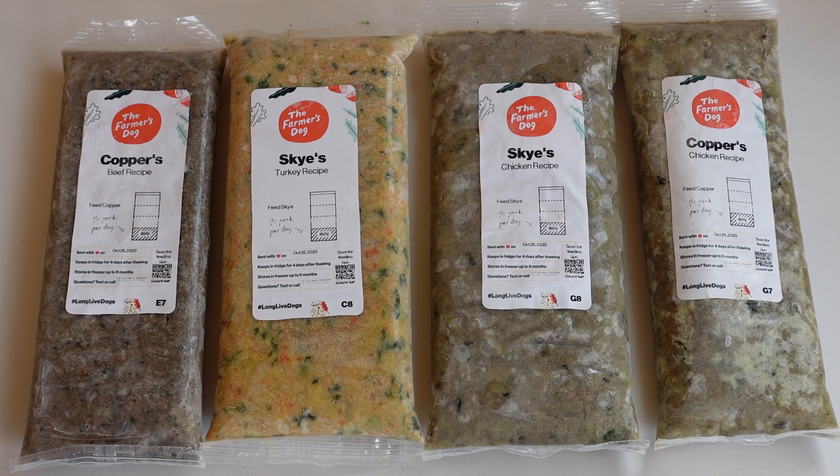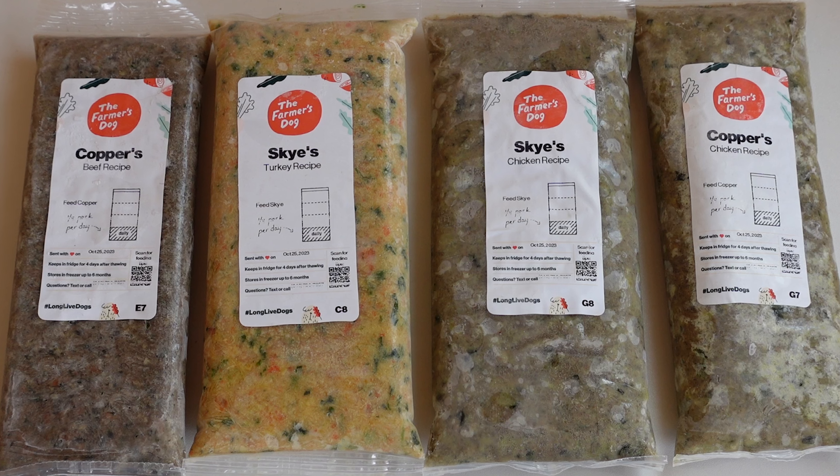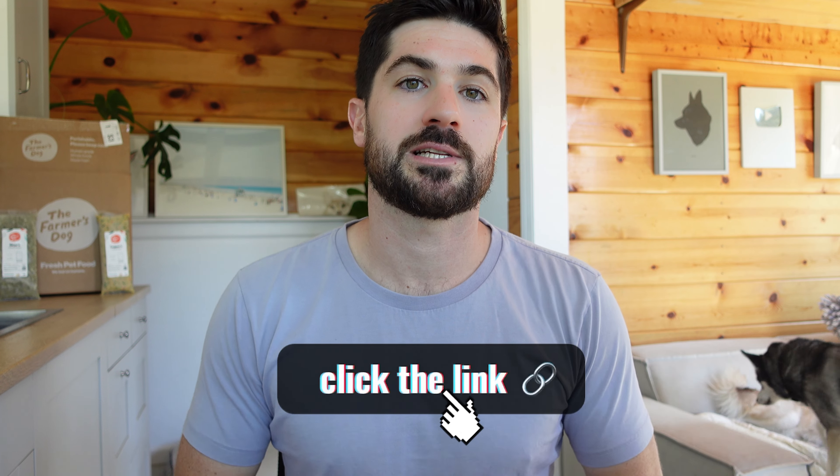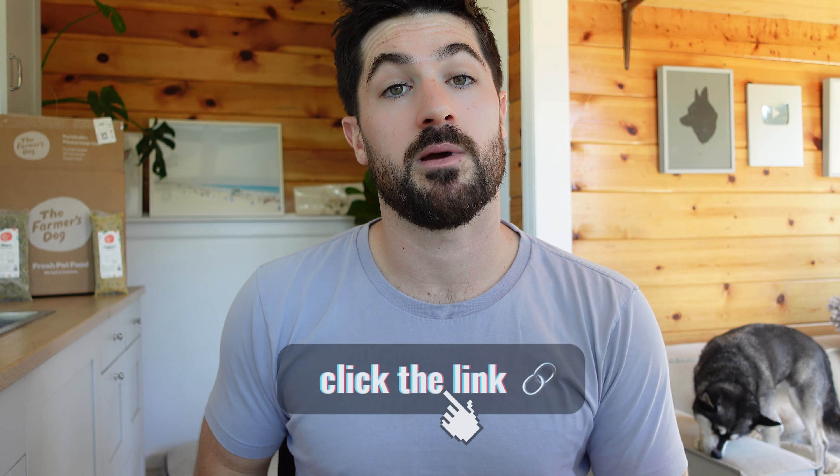Another thing I would love to see from the Farmer's Dog is more recipes. I really like We Feed Raw, who have a lot of different recipes including venison, which Sky and Copper really enjoy. I'd love to see the Farmer's Dog introduce more recipes too. We used to feed a fresh dog food company in the UK similar to the Farmer's Dog that had over 10 recipes, so maybe that's in the Farmer's Dog's future — I'd love to have more variety to keep Sky interested.